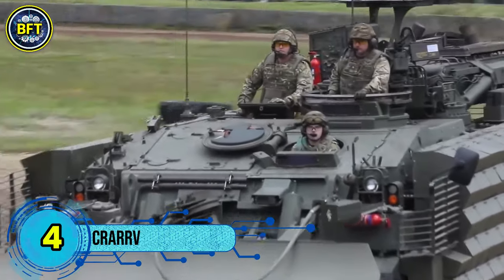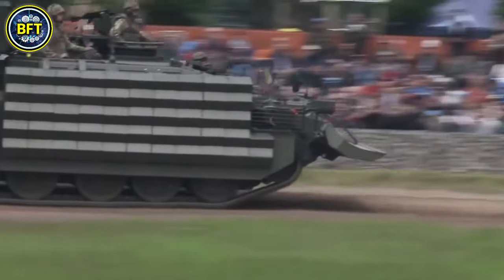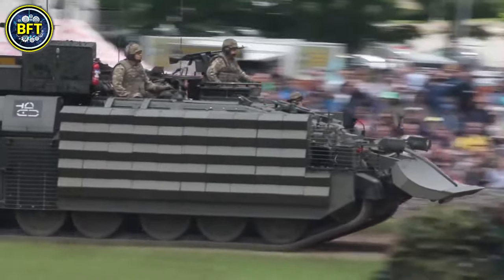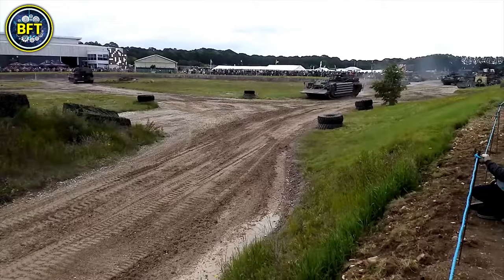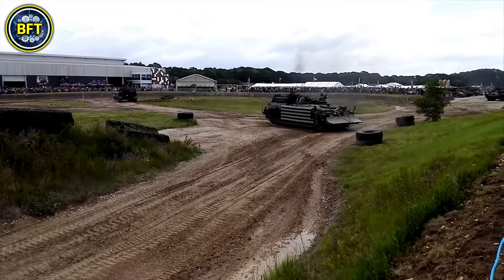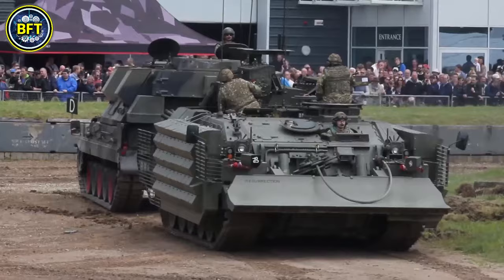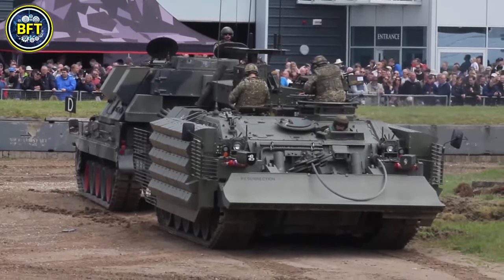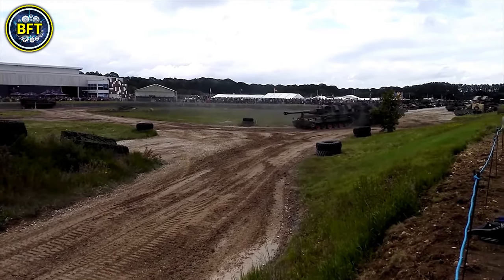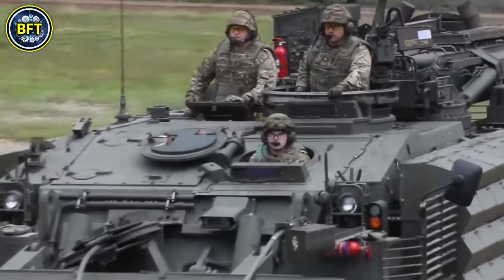Number 4: CRARRV. The Challenger Armored Repair and Recovery Vehicle is a robust armored recovery vehicle used by the British Army, with 75 units currently in service. Built on the hull of the Challenger 1 main battle tank, the CRARRV is designed to support and operate alongside Challenger 2 tanks in both the British Army and the Royal Army of Oman. It is one of the few vehicles capable of repairing and recovering Challenger tanks directly on the battlefield. Between 1988 and 1993, the British Army received 80 of these vehicles, while an additional four were delivered to Oman. The CRARRV is equipped with the necessary tools to perform complex recovery missions, ensuring damaged or disabled tanks can be quickly returned to service.